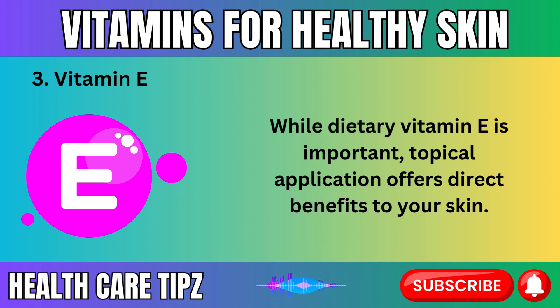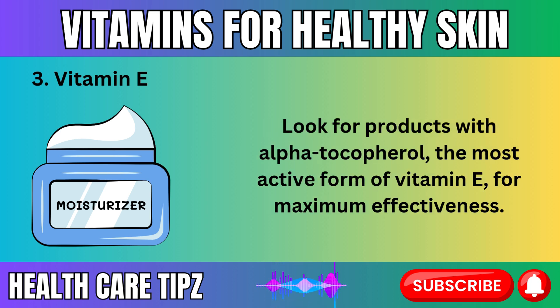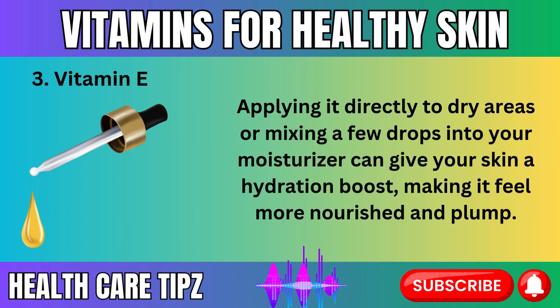While dietary vitamin E is important, topical application offers direct benefits to your skin. Many moisturizers, serums, and oils are infused with vitamin E to provide intense hydration and protection. Look for products with alpha-tocopherol, the most active form of vitamin E, for maximum effectiveness. Vitamin E oil is particularly popular for its ability to deeply moisturize and soften the skin. Applying it directly to dry areas or mixing a few drops into your moisturizer can give your skin a hydration boost.